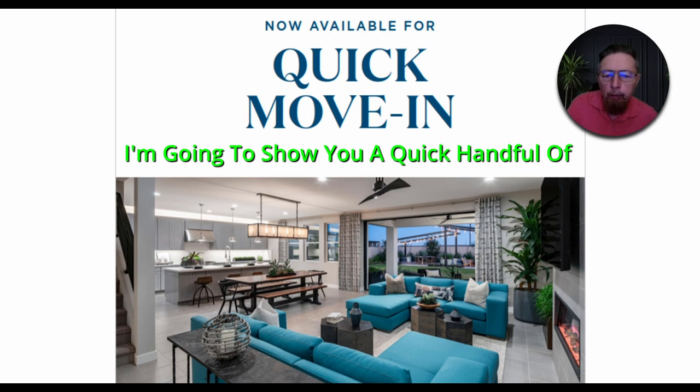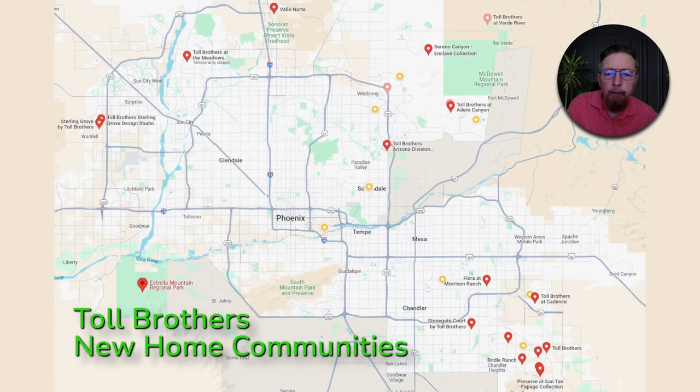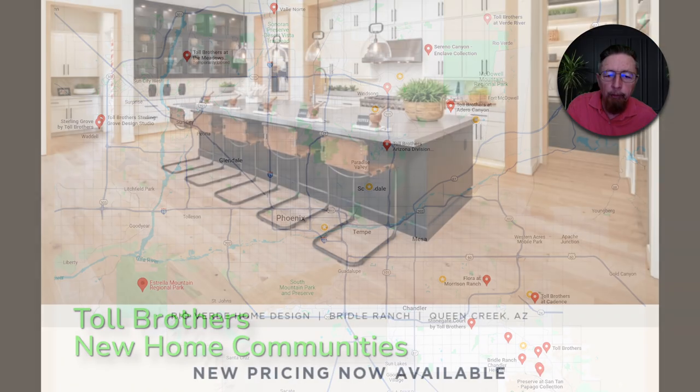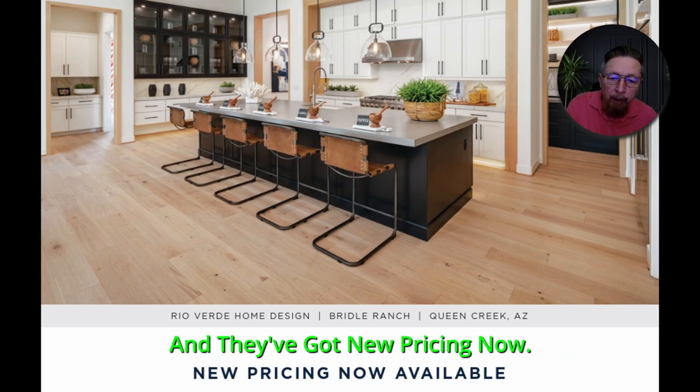I'm going to show you a quick handful of move-in ready homes that I get emailed to me. I get emails from the builders showing me everything that's ready every week. We've got hundreds and hundreds of homes across the valley by new construction home builders. This is just the Toll Brothers map right there — all the red markers on the map — that's just Toll Brothers communities. We're down in the southeast valley and they've got new pricing.